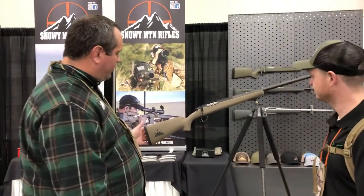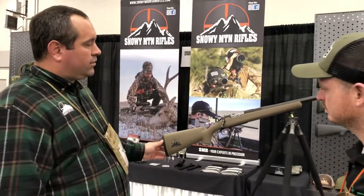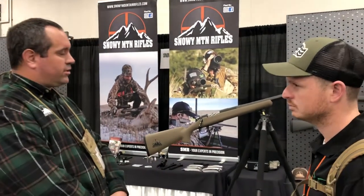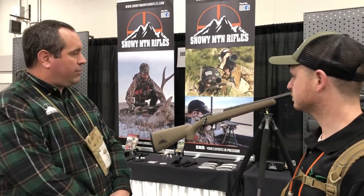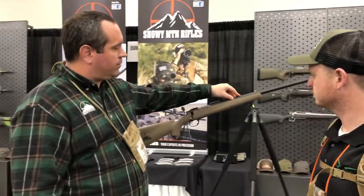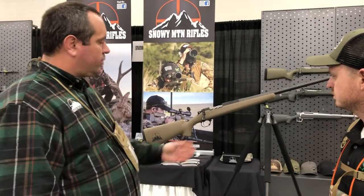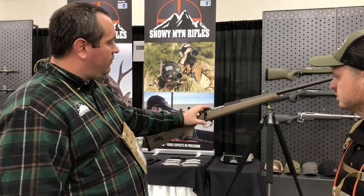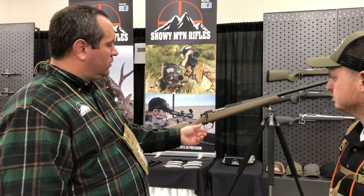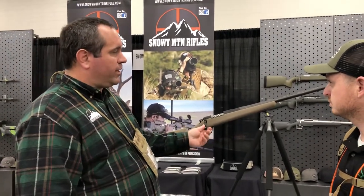Alright, so right here is our new Full Curl we released this year. It's a five and a half pound rifle done in short action calibers — your 6.5 Creedmoor, 7mm-08, 308 platform. It's got a full carbon stock, a Proof Research carbon barrel, and a Defiance Action built to our specs running a BDL style bottom metal. It's got a fluted bolt and a detachable bolt knob, so you can change it out if you want to go to a lighter or bigger style.